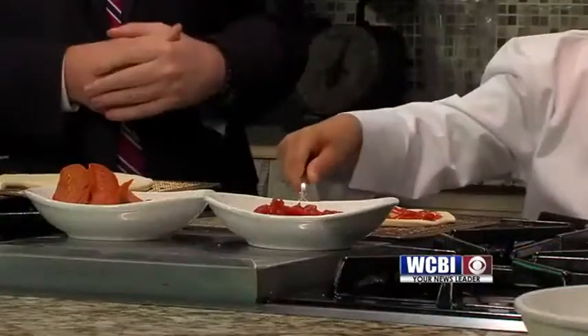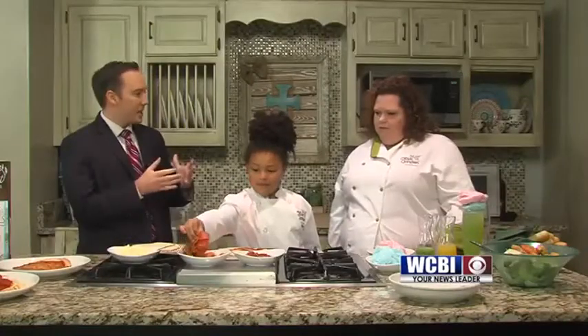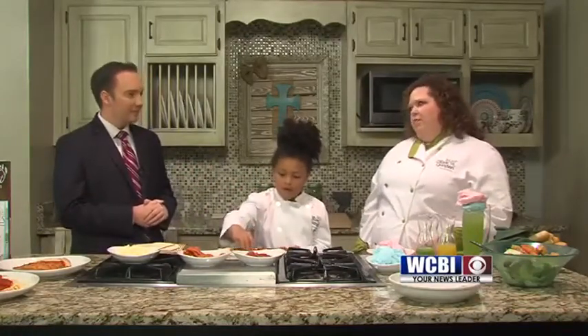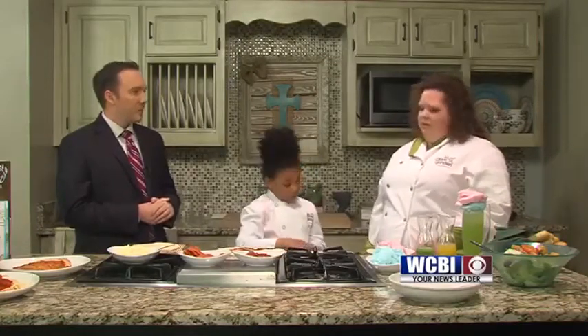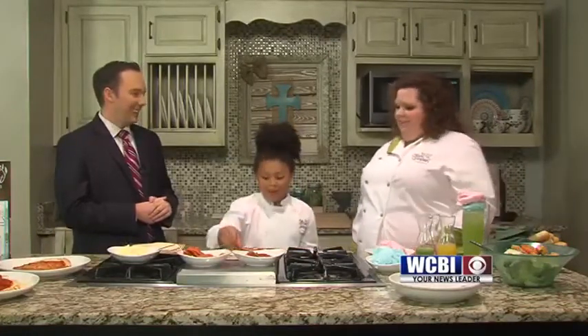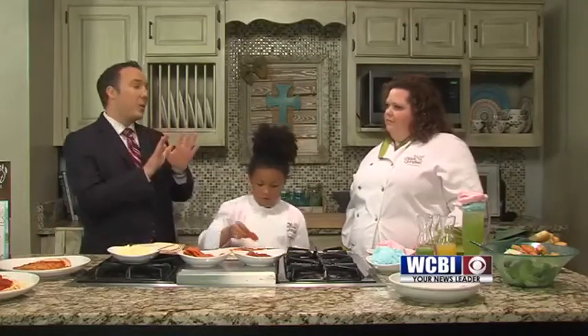So you're putting the sauce on now. Do you want to go ahead and throw the pepperonis on there as well? Is this typically something that you can order off the kids' menu at Olive Garden? You can, yes, sir. We have the kids' pizza. We have chicken fingers. They can create their own pastas. We try to make it very interactive for children because we're all about family.